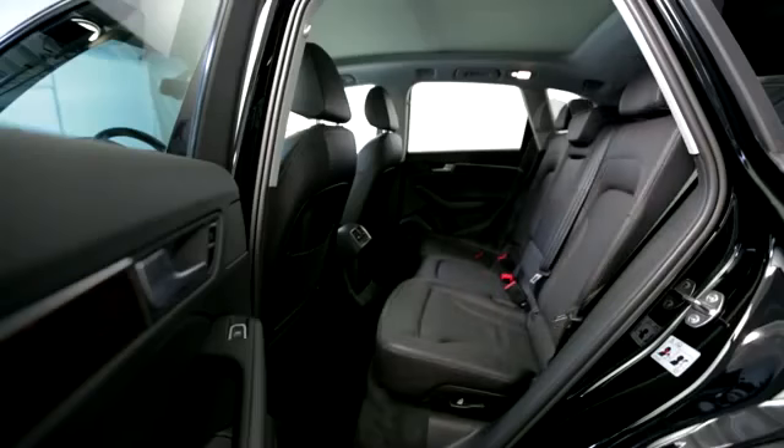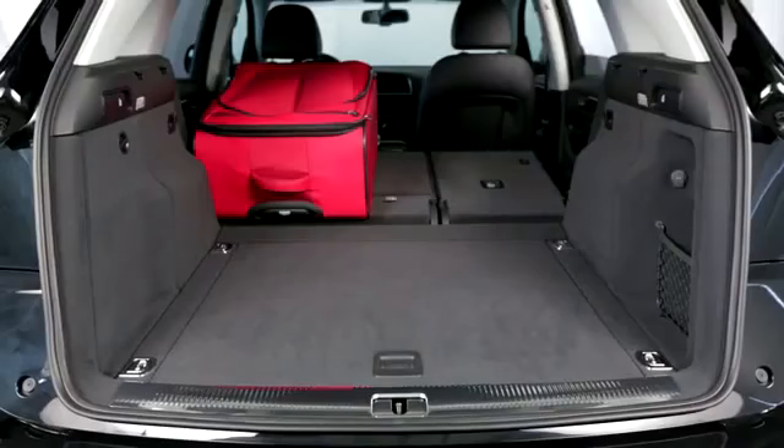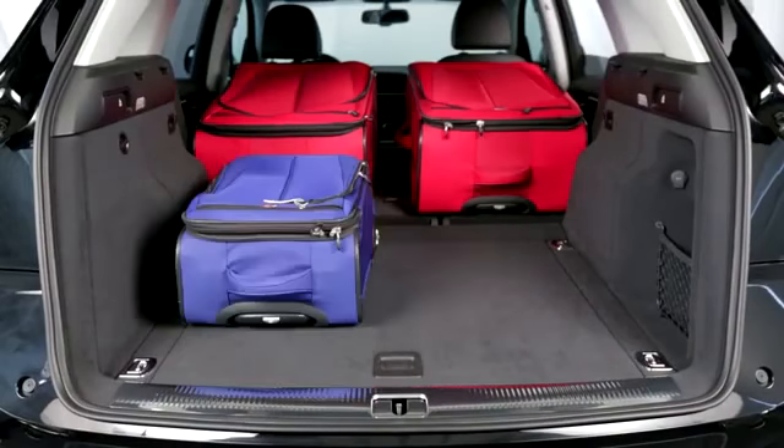Despite being a compact crossover, there's still plenty of room inside. The back seat reclines and slides, which is a rarity for luxury models. Folding those seats down yields only 57 cubic feet, though, making it smaller than most competitors.